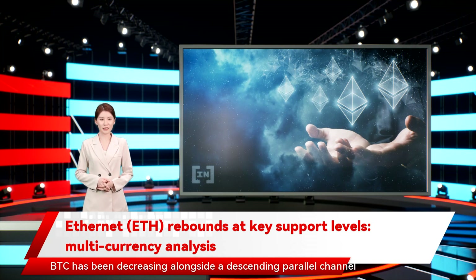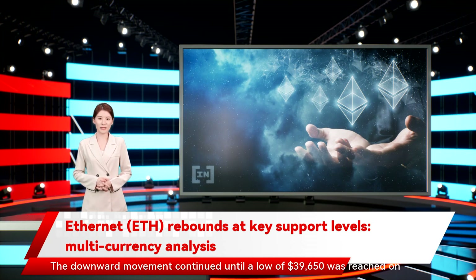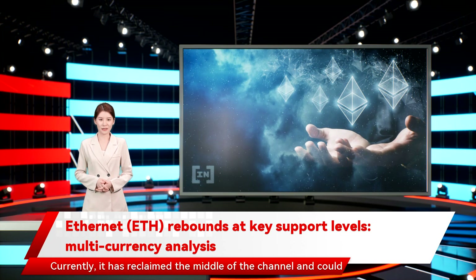BTC has been decreasing alongside a descending parallel channel since December 27, 2021. The downward movement continued until a low of $39,650 was reached on January 10. BTC bounced afterwards and has been decreasing since.